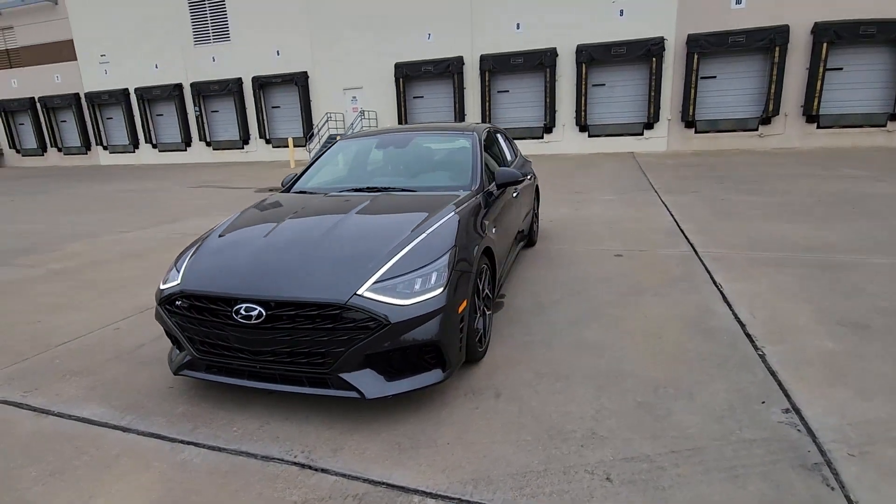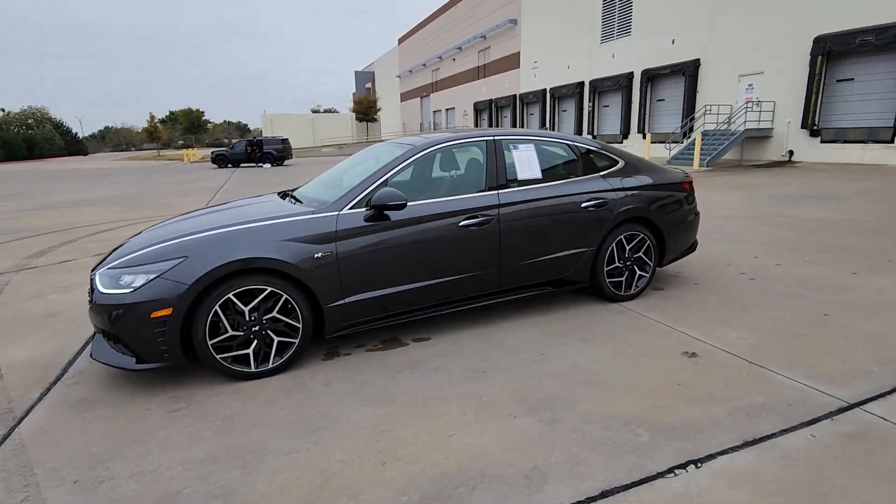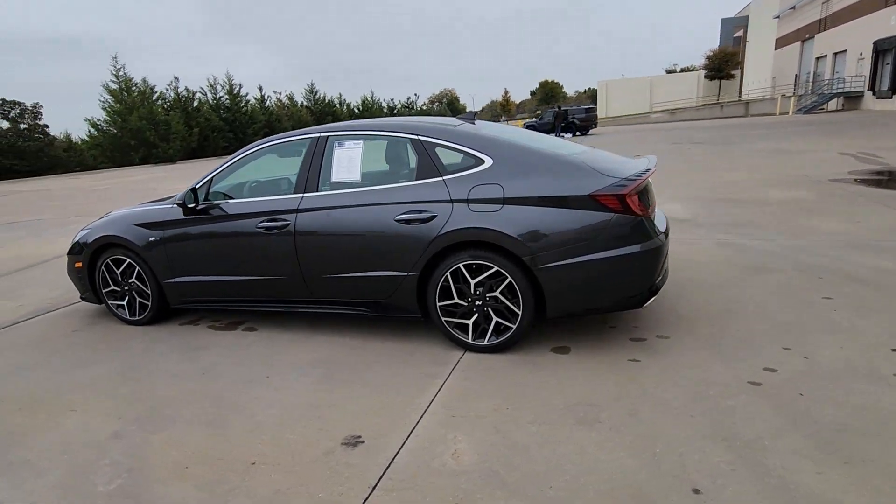This could be the car for you. The 2022 Hyundai Sonata. This vehicle is an outstanding buy with fewer than 90,000 miles on the odometer.